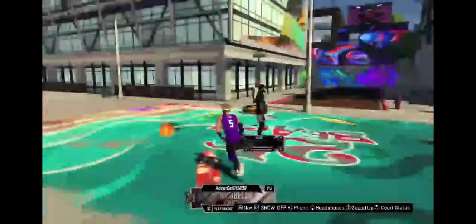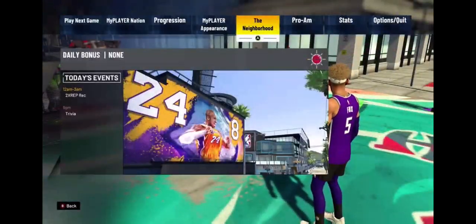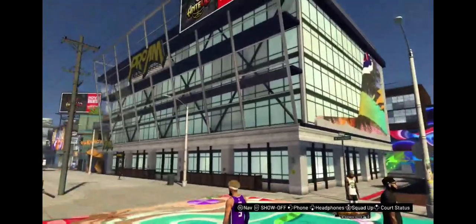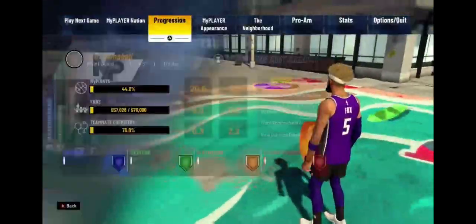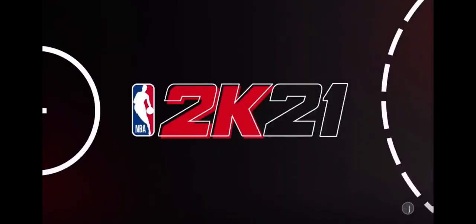You can change your appearance and customize all your guys. There are a bunch of stores — like over there is Swag where you can buy clothes. Then you've got Pro-Am, which is basically where you create your own team with a custom court and jersey, invite your friends, and play 5v5. And Rec as well is a 5v5 mode.